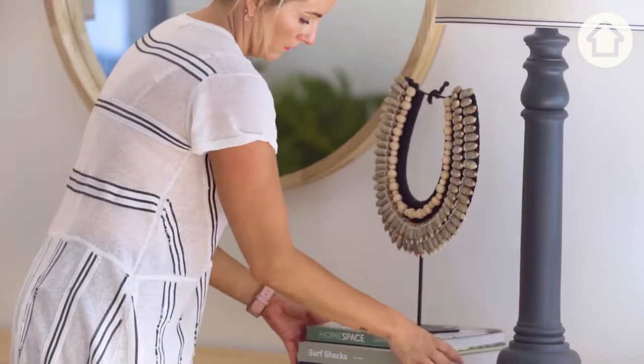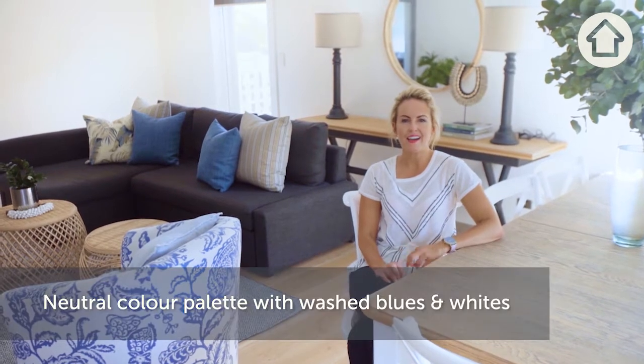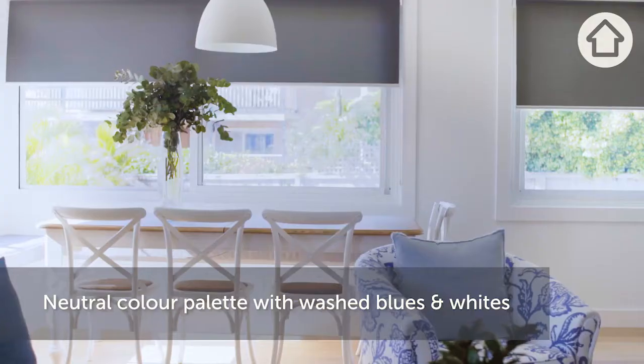The coastal style was really driven from the Americans, and it really flourished throughout the 40s to the 70s. The colour scheme is best known for a neutral base accented with washed blues and whites.